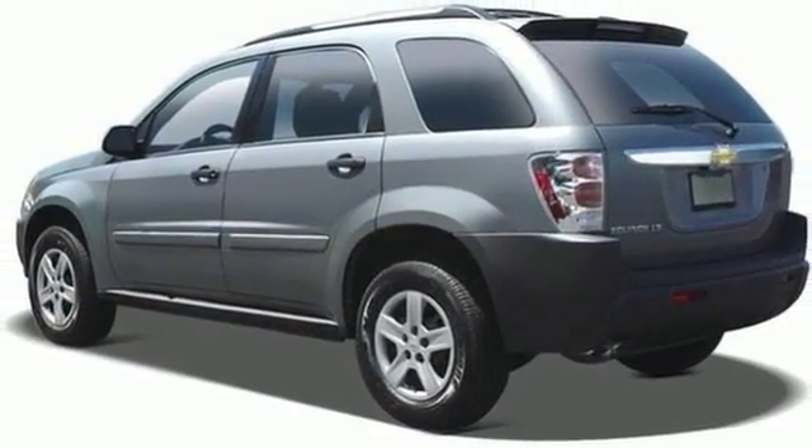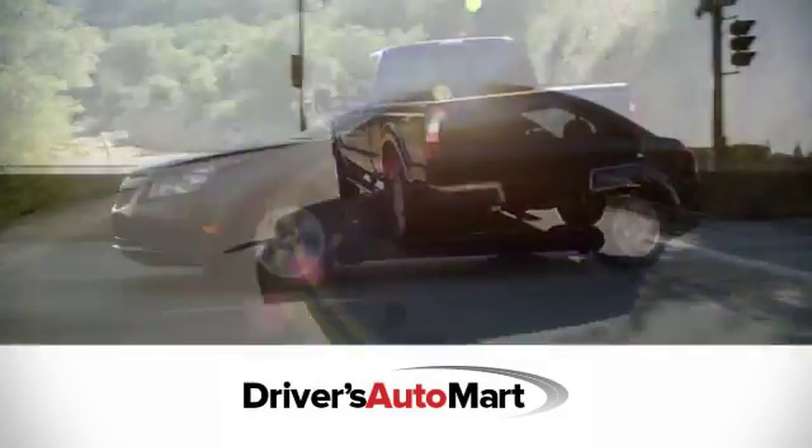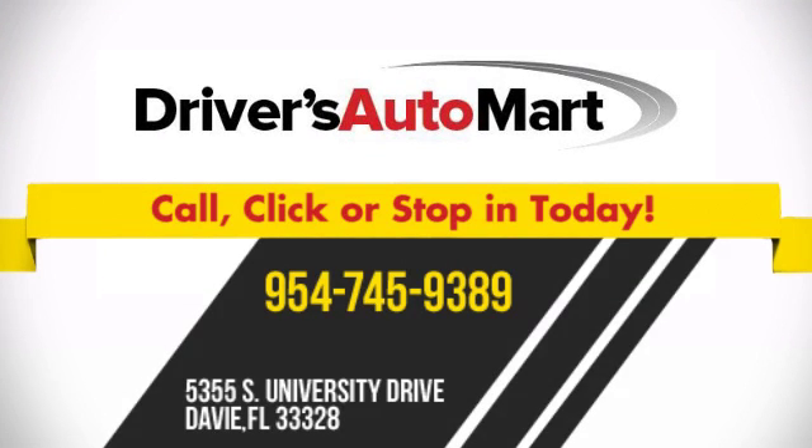Come on in today and see it for yourself. At Driver's Auto Mart, we offer the best deals in Florida. Call, click, or stop in today. We're conveniently located at 5355 South University Drive in Davie, Florida.